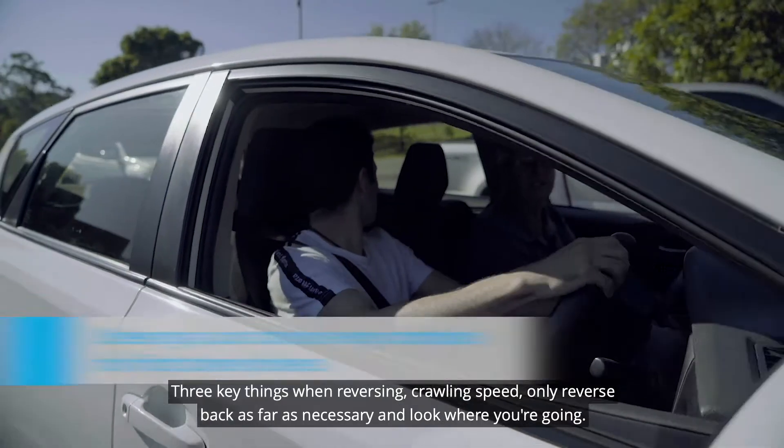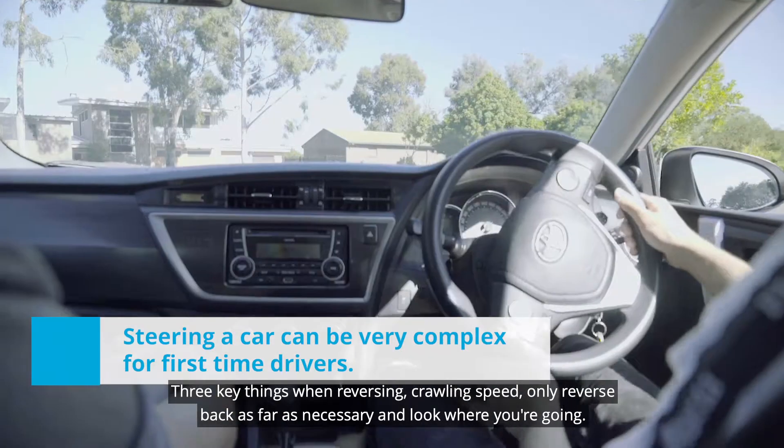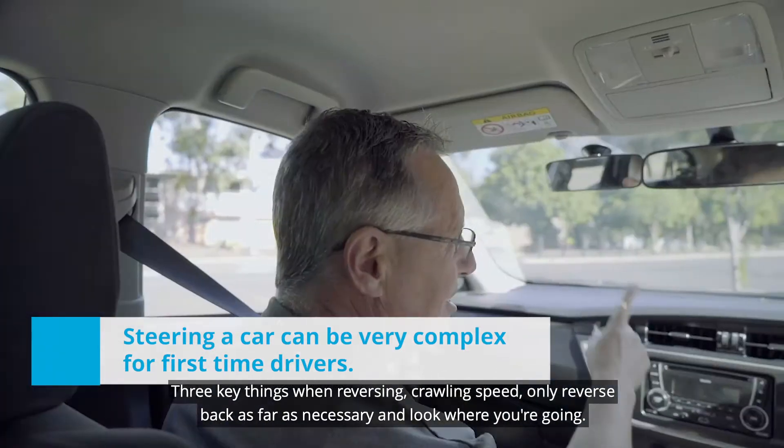Three key things when reversing: crawling speed, only reverse back as far as necessary, and look where you're going.